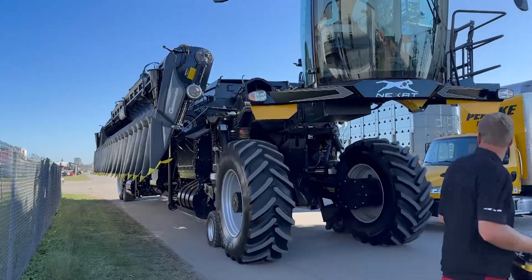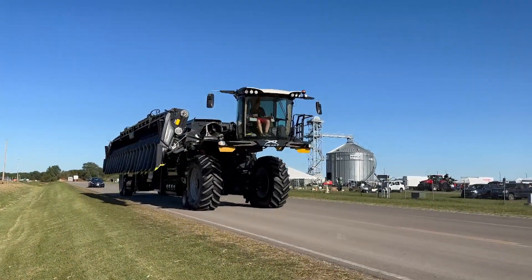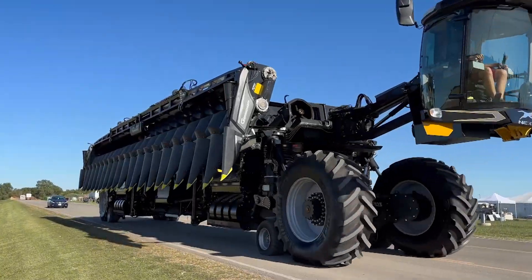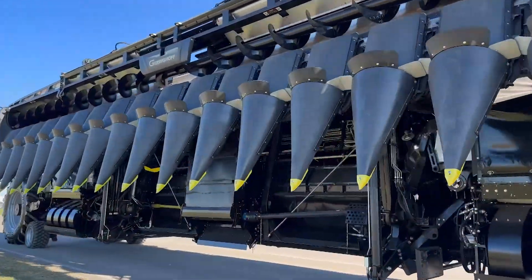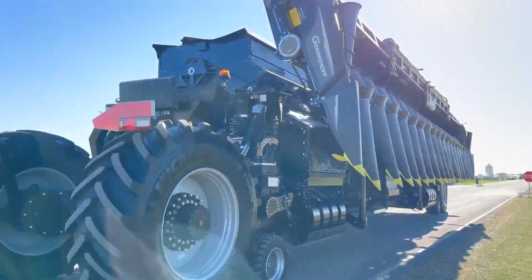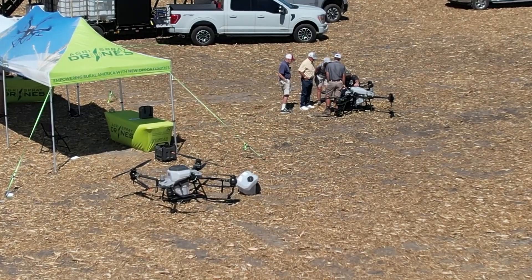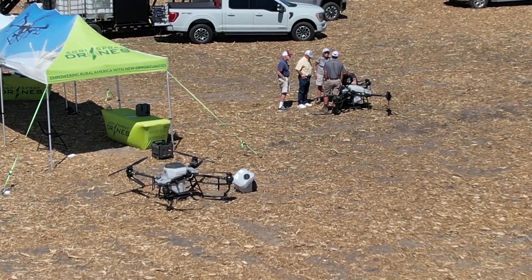If you go out to farmprogress.com and read some of the comments from the editors, there's a lot of technology there that always takes a while before it becomes mainstay or practical. Even things like drones — it's been around well over 10 years. We've been talking about sprayer drones for several years. This year, I noticed a lot more people looking at that.